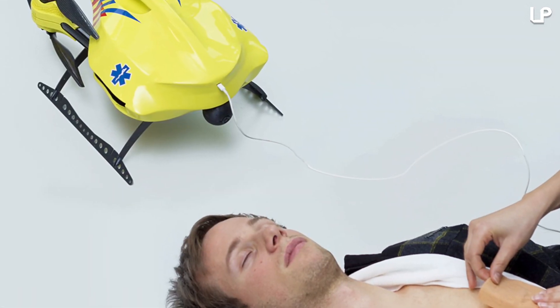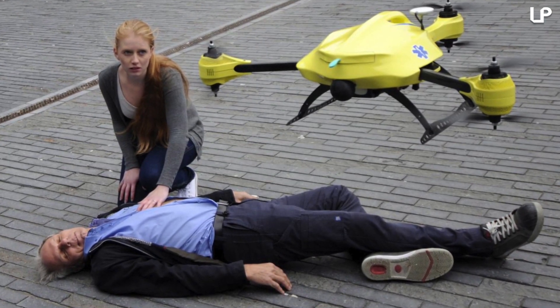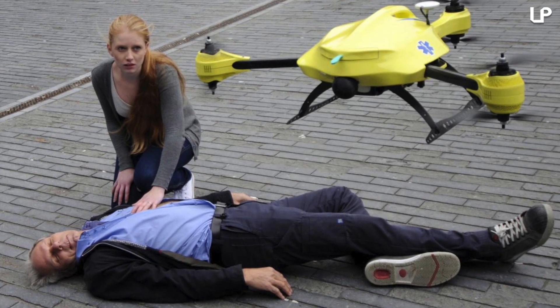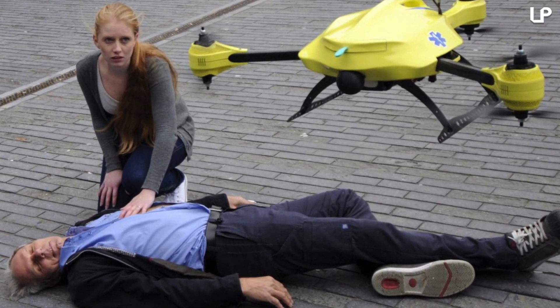All of this at the cost of $19,000. Using onboard cameras and monitoring devices, EMS controllers can aid in the treatment of remote victims by communicating with and assisting on-site responders.